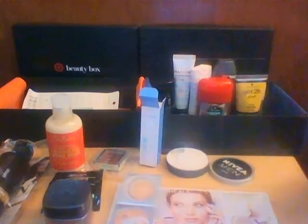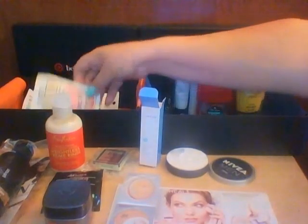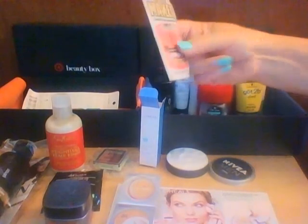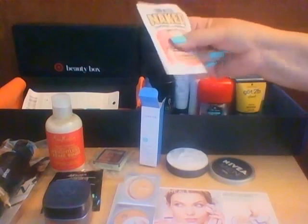Then there's Soap & Glory Righteous Butter Body Butter — wow! Rich softening shea butter and aloe vera hold hydration longer to moisturize dry, delicate skin. It's a little foil packet at 0.33 ounces, which is pretty good size for a foil packet.